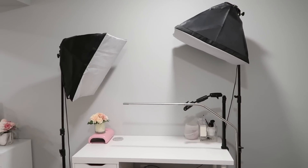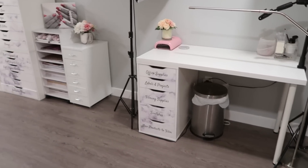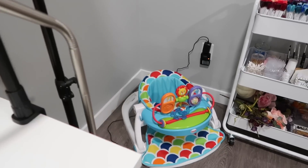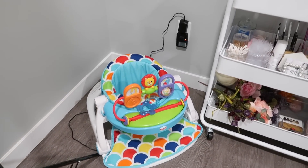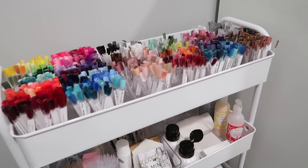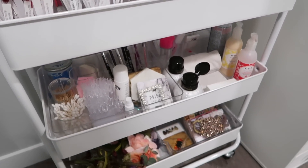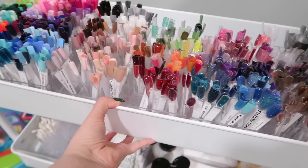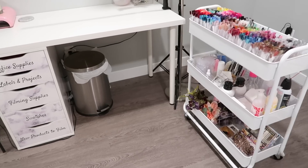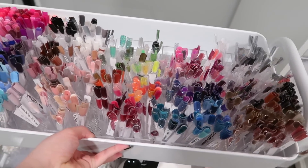I don't keep very much on my filming desk generally — just a cube organizer, a little desk garbage, and a gel lamp to cure my gels when filming. It works really well but I want to tweak my lighting in 2020 to make it function a little better. Beside my filming desk I have a little floor seat for my daughter Violet if she needs to be in the studio. I also have my filming cart tucked away in the corner — I'll leave a link in the description for that separate video.